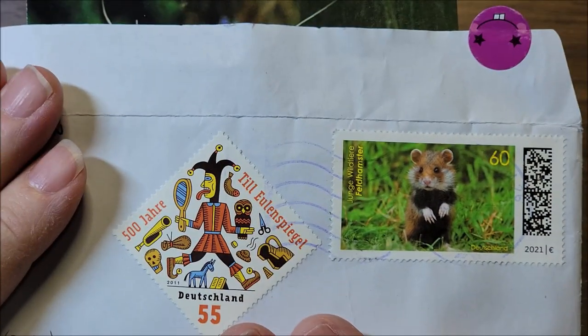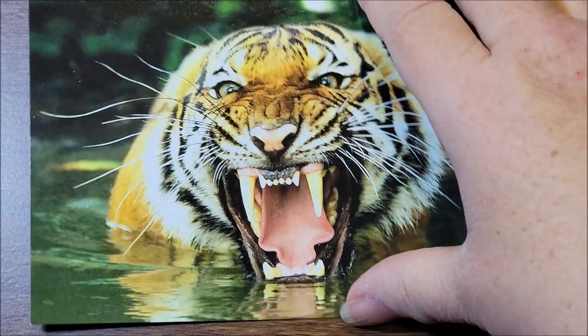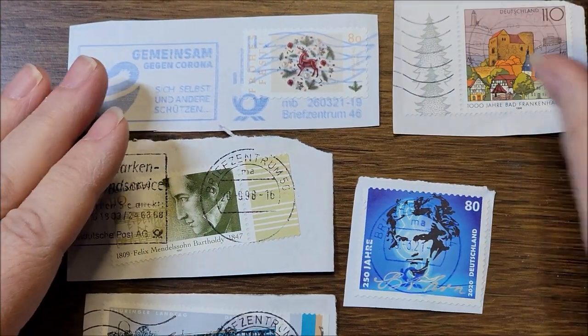The next one is from Wilhelm. This is a reminder of his envelope, and then this is his postcard that he sent. These are the stamps he sent — quite a few — and they are all on paper. Almost all of them have a really nice cancellation. I'll just set these all out.